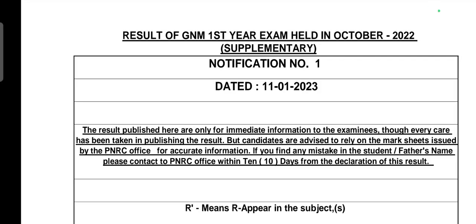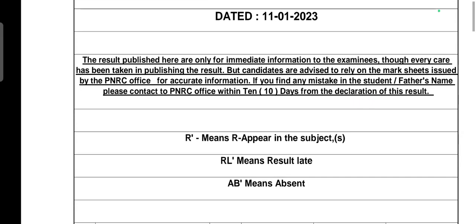Hey guys, welcome back to my channel. Today's topic is the result of JNM first year exam held in October 2022 supplementary. The first year students' supplementary result finally came out, and the result of JNM first year is dated 11th January 2023.